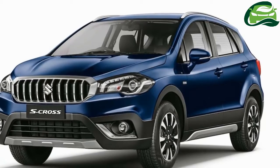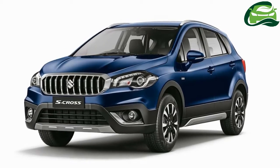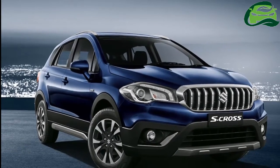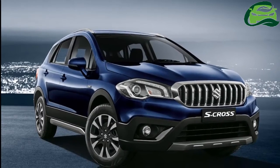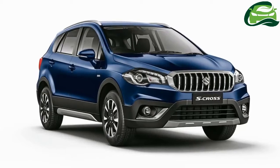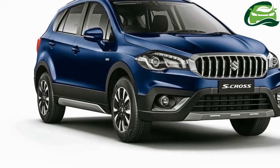The 2017 Maruti S-Cross features a refreshed front end with more expressive styling. The new imposing grille with vertical bars is flanked by reshaped LED projector headlamps, a wider lower grille, and a restyled bumper.